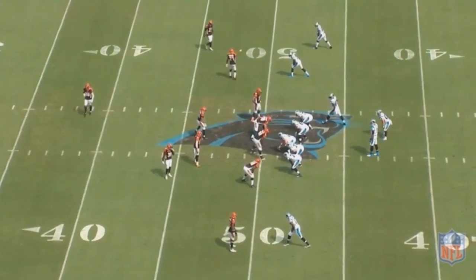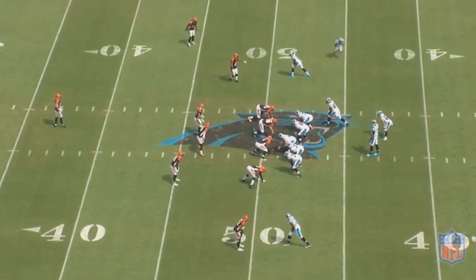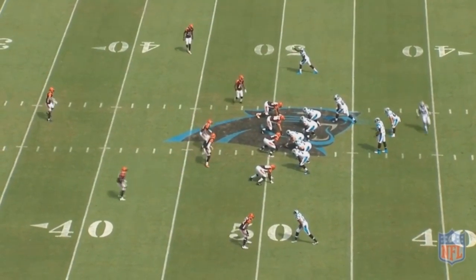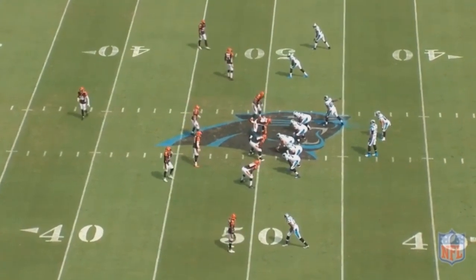I remember when the Panthers selected Christian McCaffrey with the 8th overall pick, some people were kind of doubting it, saying you shouldn't pick a running back with that high of a pick. However, if there is a running back worth getting drafted with a top 10 pick, Christian McCaffrey is definitely one of those guys.